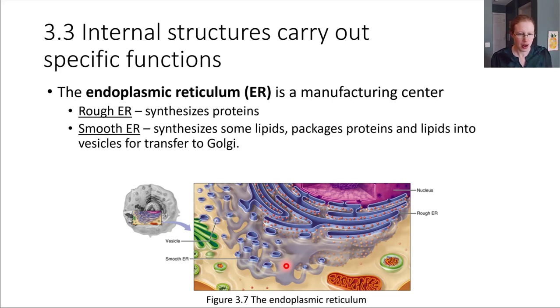So where do these little packages go? What will happen is part of the smooth ER will kind of pinch off — remember, it's membrane, so it's able to do this. It'll pinch off and form what's called a vesicle. A vesicle is a little pouch that can travel. This vesicle is packed with proteins or lipids or whatever the ER packaged up inside of it.